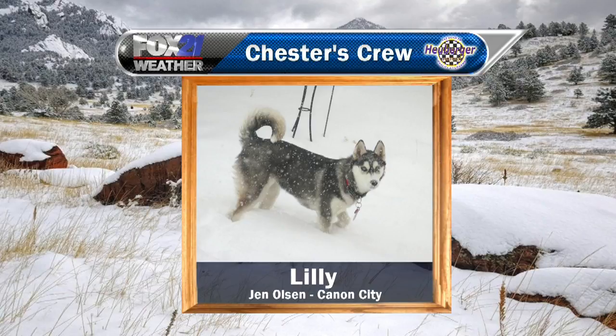This is Lily — beautiful, so pretty. Somebody actually asked Jen when this picture was taken, and it was last weekend. This is in Canyon City. Jen and Lily, great to see you — welcome to the crew.